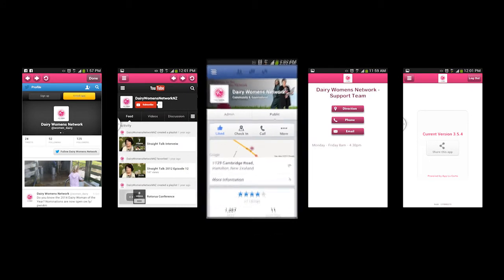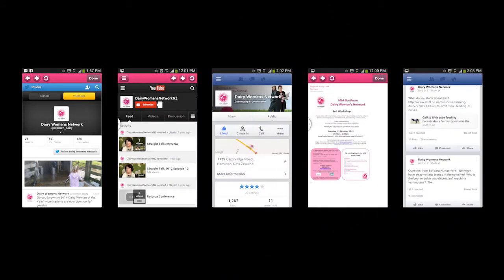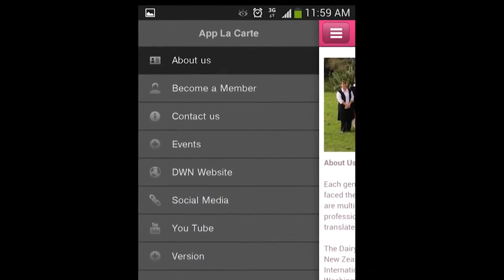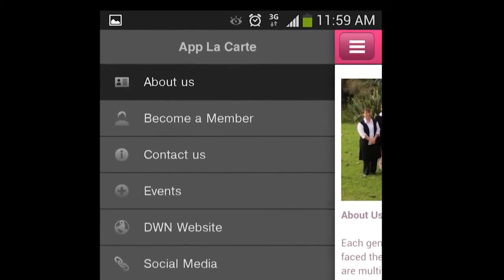Let's check out some of the awesome features of the DWN app so that you can have your way with what DWN have to say. The first feature is to be able to learn all about us. The main menu bar is on the left-hand side of the screen, which makes for simple selection and easy navigation.